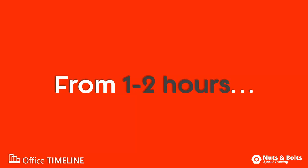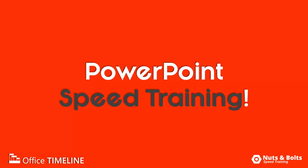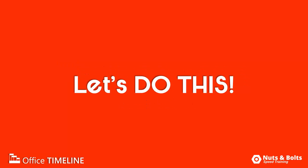So from one to two hours of mind-numbing monotony to just under 12 minutes. That's PowerPoint speed training at its best. Now, granted, there's some serious flaws to building out a Gantt chart like this the way I did, but I'll point those out at the end of this video. For now, let's just build a slide.